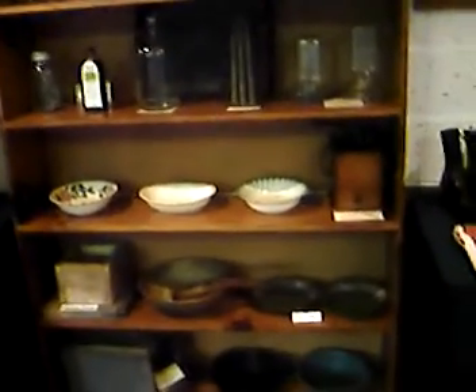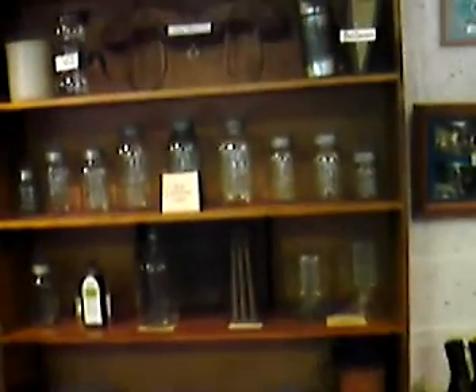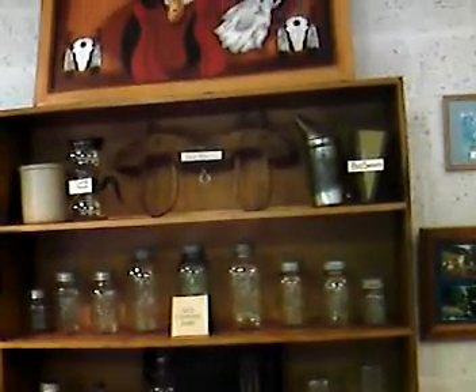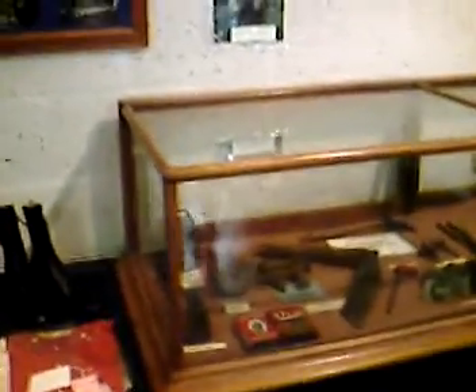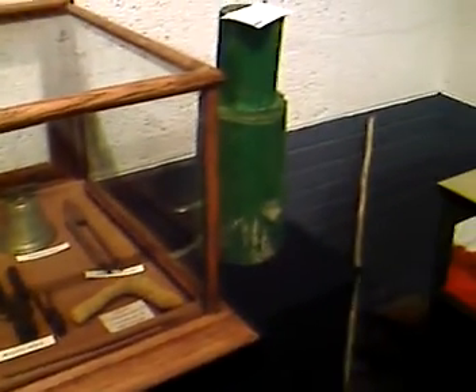And here we have old cannon jars — that's one from the last 19th century. And here we have some more antiques, and some old stage trade day pictures way back.